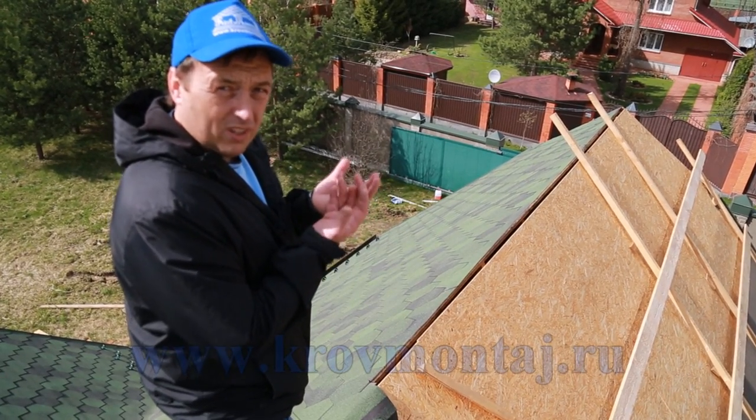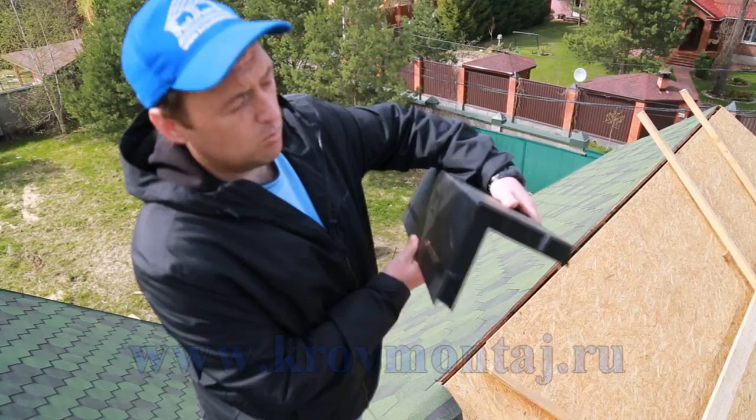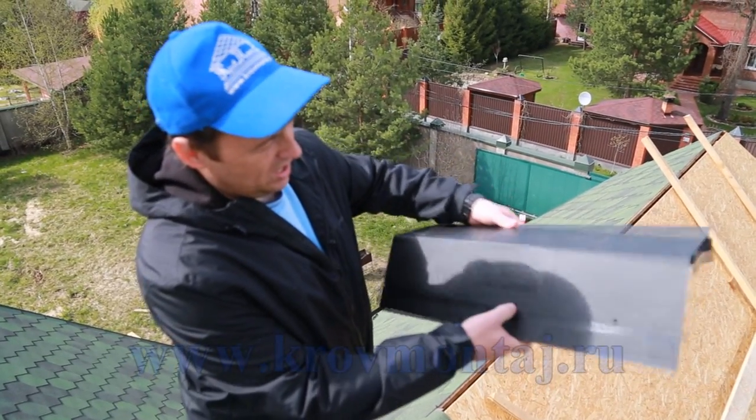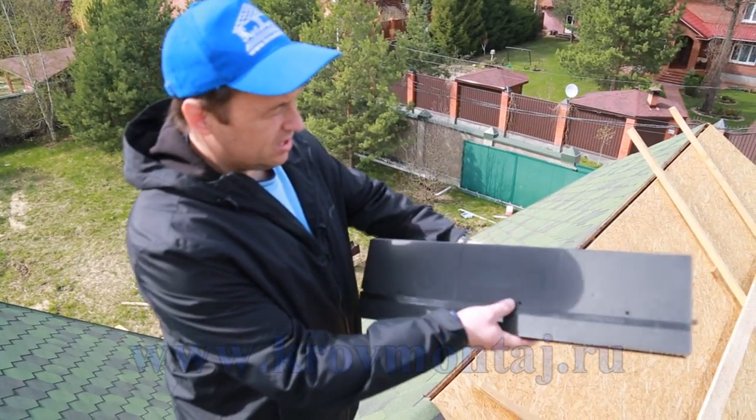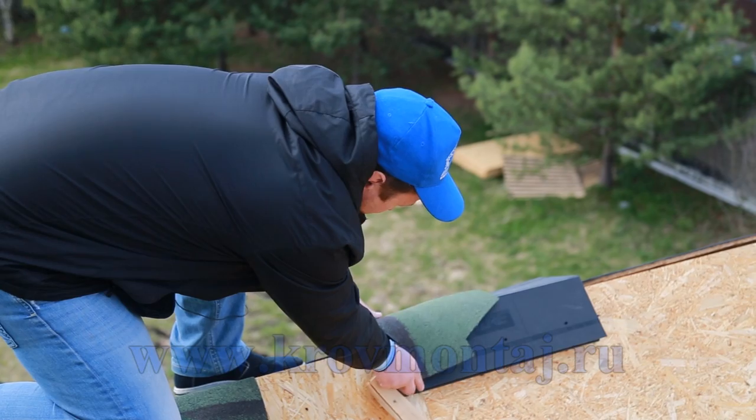Основной сход снега и дождевой воды направили на тот участок, дабы здесь уменьшить нагрузку. На коньке оставляются зазоры в районе 5–7 см для вентиляции, чтобы конденсат не накапливался вверху кровли и имел выход. Пластиковый элемент компании Вальпе может сгибаться под нужный угол кровли — здесь имеются отверстия для саморезов и вентиляционные решёточки. Здесь будет проходить вентиляция, и элемент проклеивается.